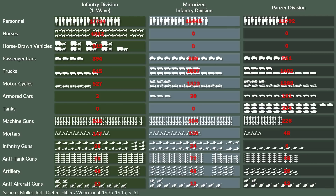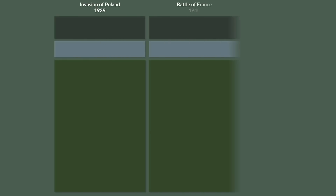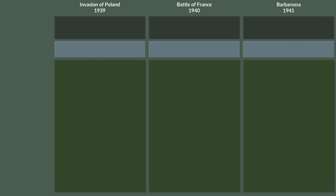Now to give you a better understanding of the bigger picture, let's take a short look at the number of divisions in the Wehrmacht during the invasion of Poland, the Battle of France, and Operation Barbarossa. Note that cavalry, mountain, security and other divisions are not listed.